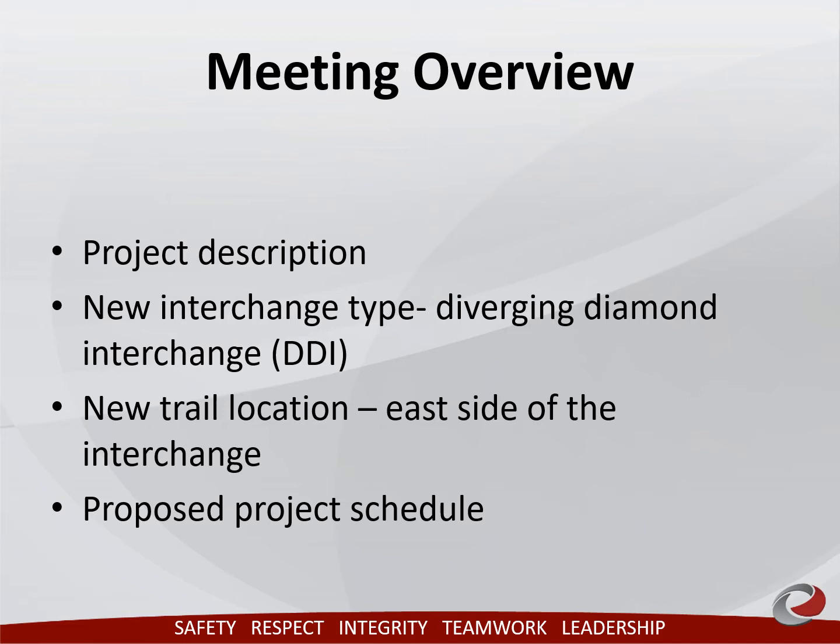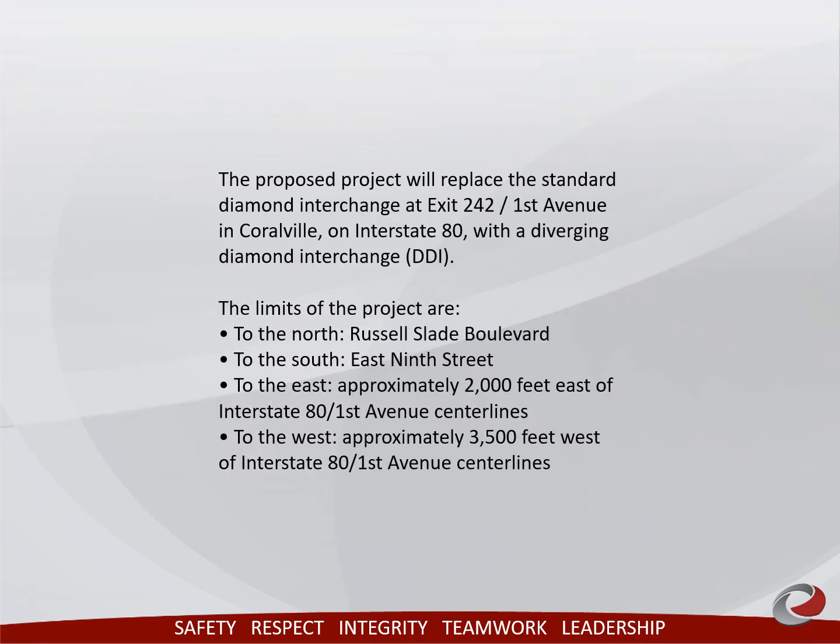Although DDIs are newer to Iowa, they are in use in many other states. The project limits are described here. Of note, most of the trail will be relocated to the east side of the interchange and have tunnels under the I-80 on-ramps to provide a safe separation for pedestrian and bicycle traffic from vehicular traffic.